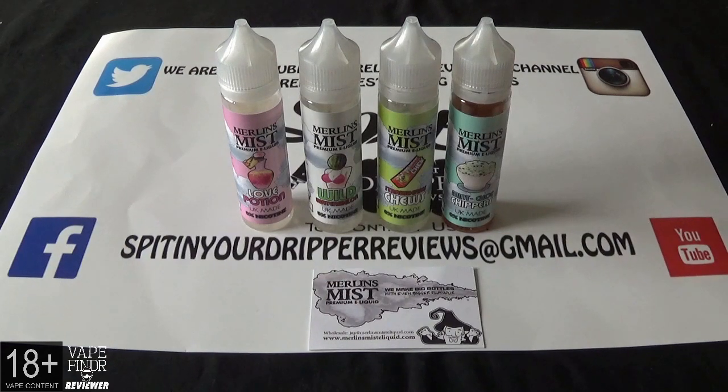The VG/PG on these are 70 VG, 30 PG, and they come in a nicotine strength of zero, which is a 60 ml bottle with 50 ml of zero nicotine e-liquid with space for a nic shot. The four flavors we're doing are Wild Watermelon, Love Potion, Strawberry Chews, and Mint Chop Chippers.